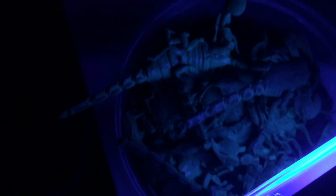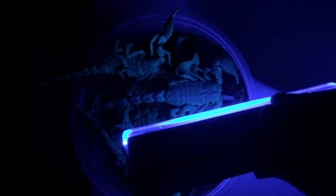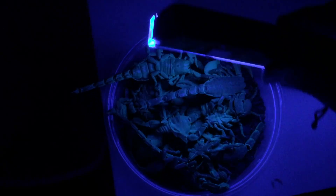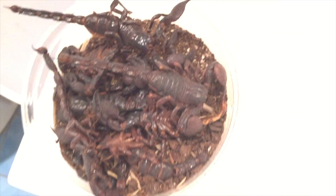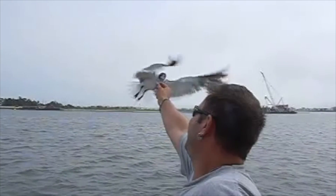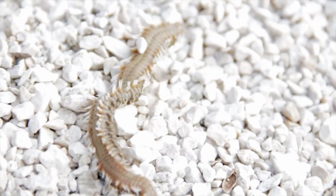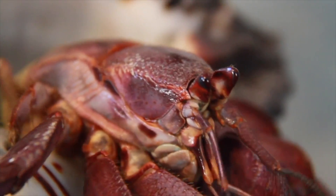I'm surprised at how poorly the camera picks that up, because in real life it's really something else. You can see that the centipede right there by my thumbnail is not glowing. Neat — thank you.